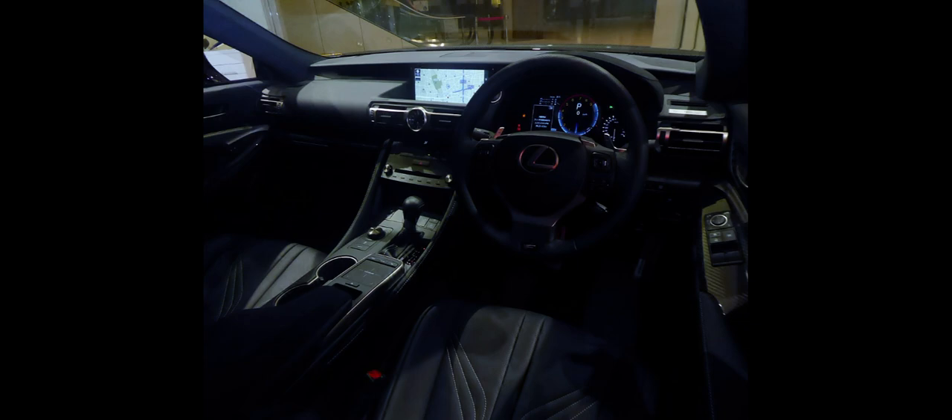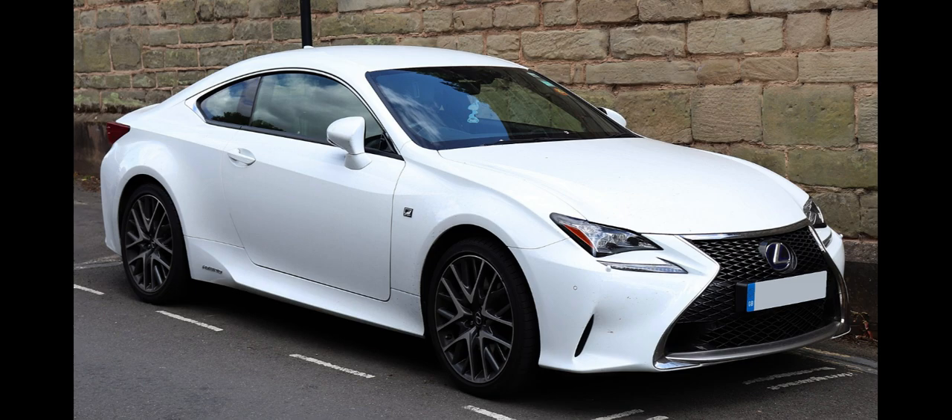TRD produces a body kit and several aerodynamic and performance parts for the RC350. These include an exhaust system, a rear diffuser, and lightweight forged aluminium wheels with Michelin Pilot Super Sport tires. The options are dealer-fitted and are available only in Japan.